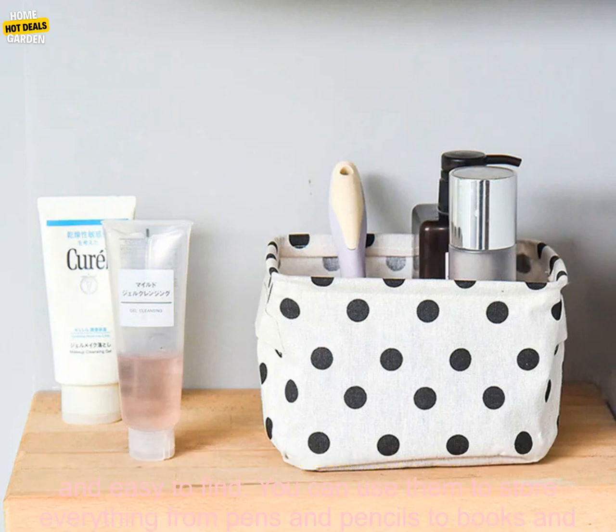Organization: Desktop Storage Baskets can help you keep your belongings organized and easy to find. You can use them to store everything from pens and pencils to books and papers.